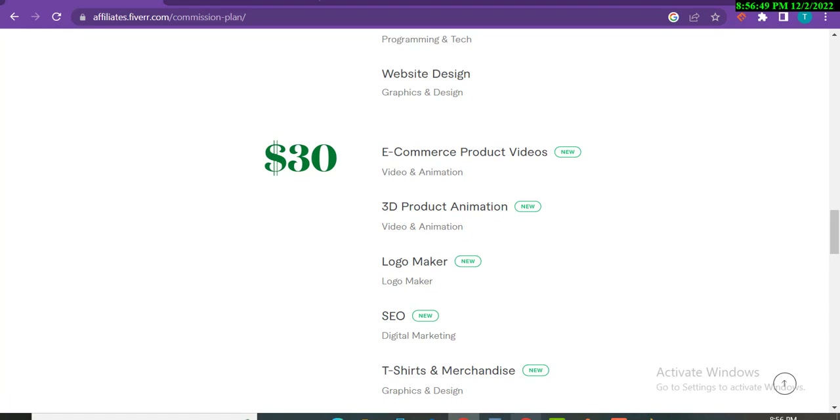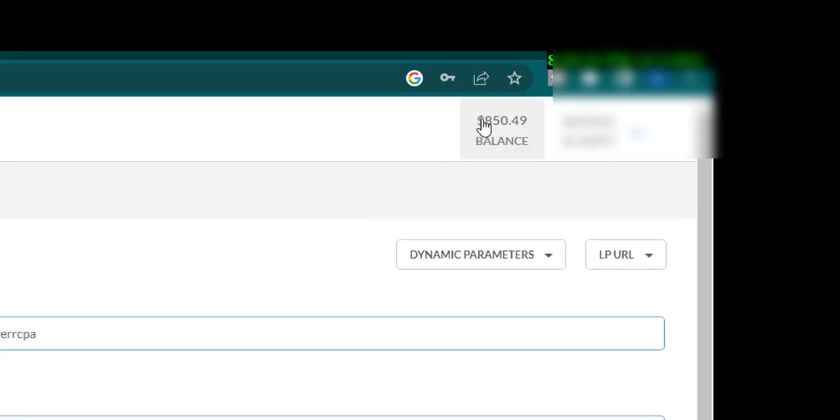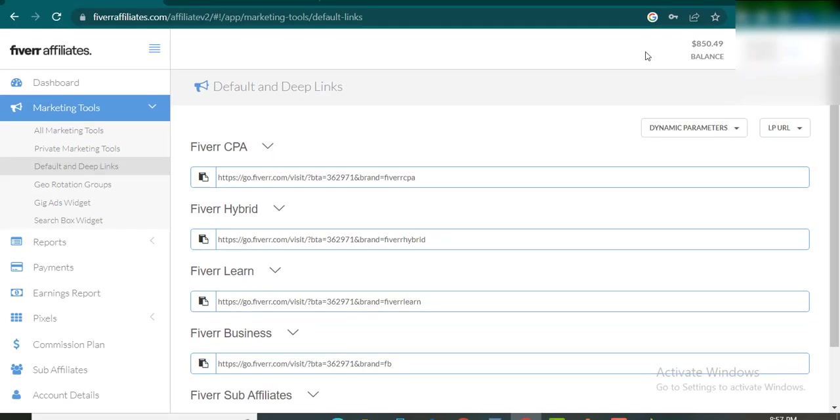I will show you my earnings first — around $850 in the past 8 to 10 days using free methods. If you multiply that amount over one month, I can easily generate $4,000 to $4,500 without any paid techniques. Make sure to watch this video completely, otherwise you will get confused.